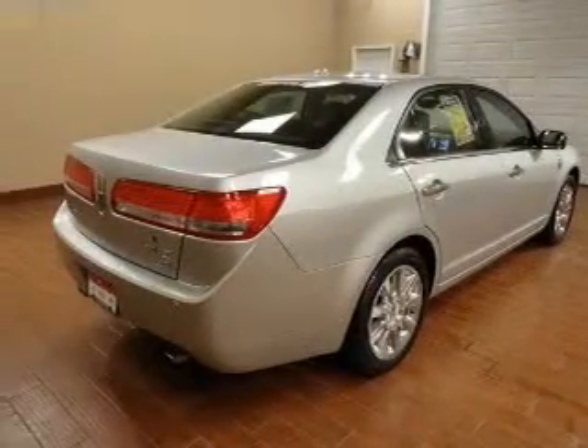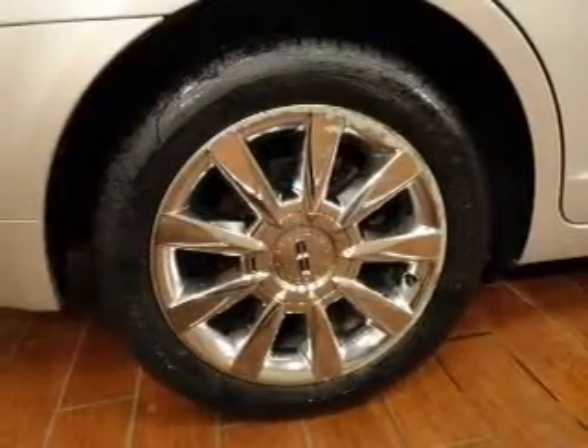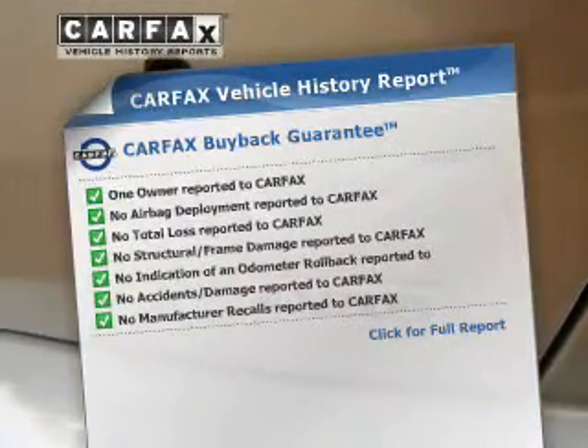The anti-lock braking system will keep you safe on the road. Heated seats are a desirable comfort feature, and you can pamper yourself with memory settings. Know the history on this ride and greatly reduce your buying risk with the included Carfax Vehicle History Report.